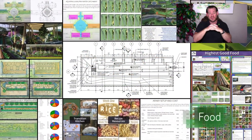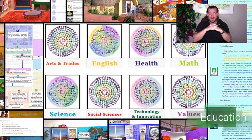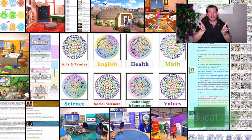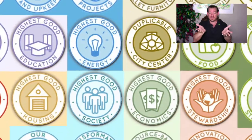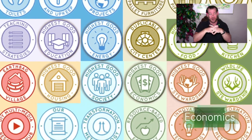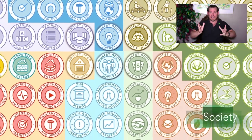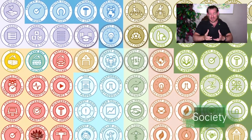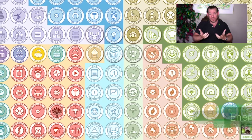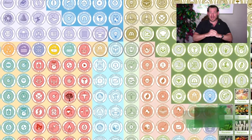One Community is a global community collaborative. We already have people working with our project from every continent on the planet except for Antarctica, and we have had over 600 volunteers contribute to the project. What we're creating is everything you see happening in the background of the video — open source tools, tutorials, and resources for all aspects of highest good living, put together to create teacher demonstration hubs designed to be built around the world in cooperation and collaboration.